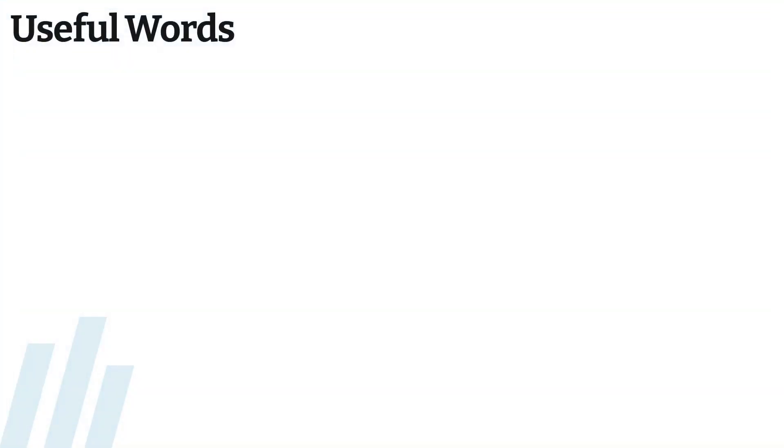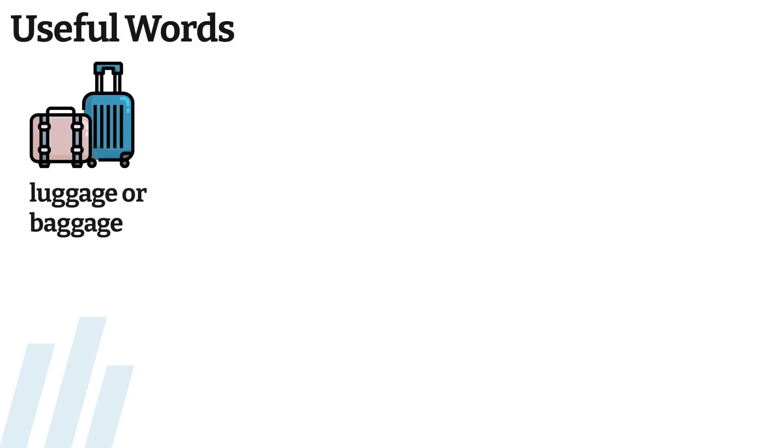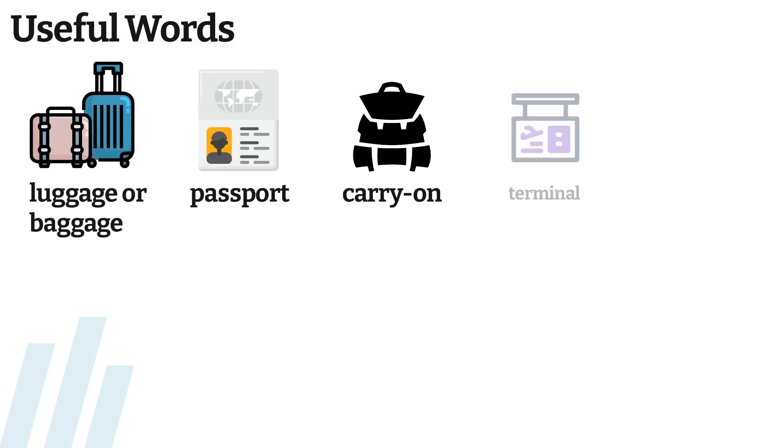Here are more useful words for the airport: luggage or baggage, passport, carry-on, terminal.